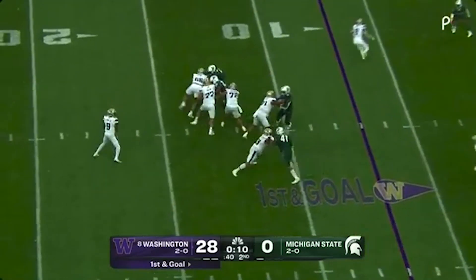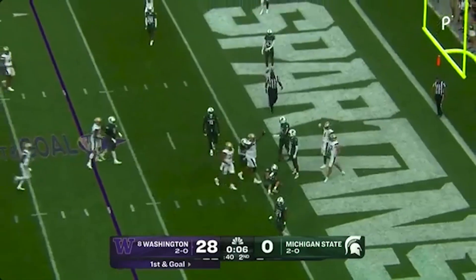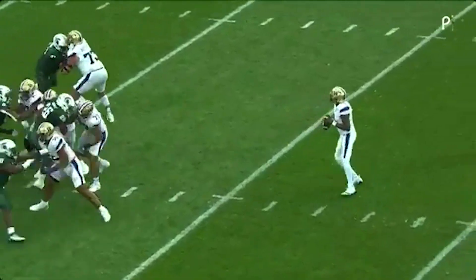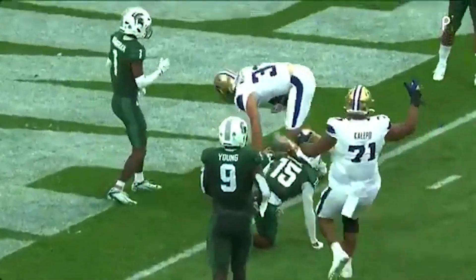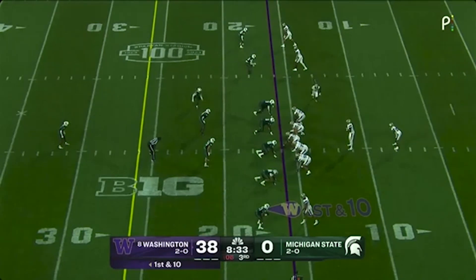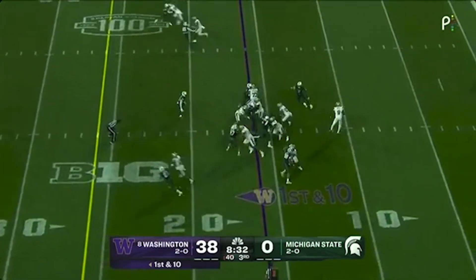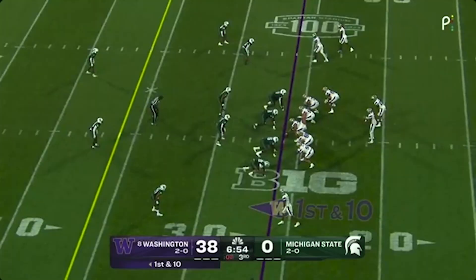Penix surveys the scene, right up the gut, down near the goal line — touchdown! He kind of just finds the soft spot. Ready to continue his day, just four yards shy of 400 through the air for Penix. He'll keep it on the ground though, handing off to Tybo Rogers — the freshman gets six yards.